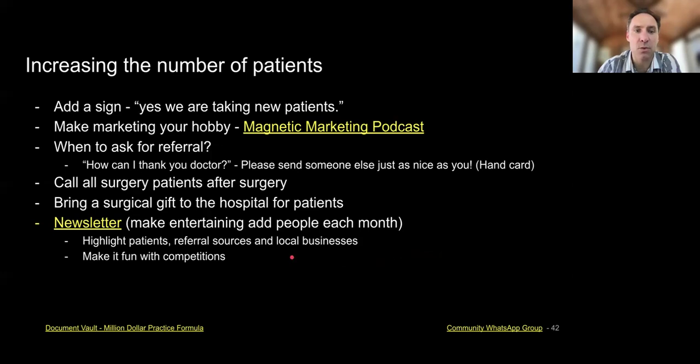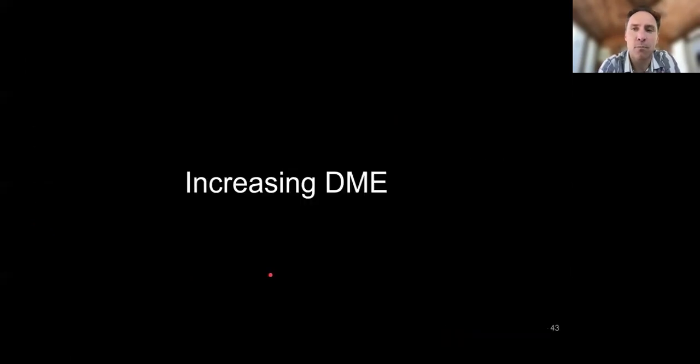The newsletter is another way to increase patients. I ask readers to send new patients, highlight patients, highlight referral sources, highlight local businesses — and then I send it to those local businesses so they'll share it on their Instagram, LinkedIn, and Facebook. Making it fun with competitions: we recently did a competition where I'd give a couple of pairs of Lems shoes — which we sell and no one else around does — to whoever posted a review within a week. I'll have the winner come in, take a picture with them, publish it in the newsletter, and give them the shoes.